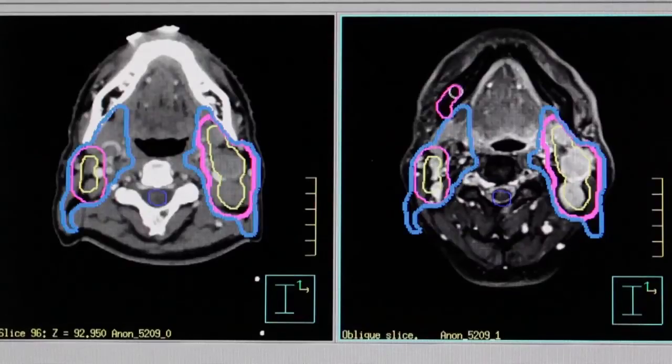This is called contouring. Our radiation treatment plan is developed using our clinical knowledge of the location of the patient's tumor and the tissues that are at risk of harboring small amounts of tumor that we perhaps can't see.